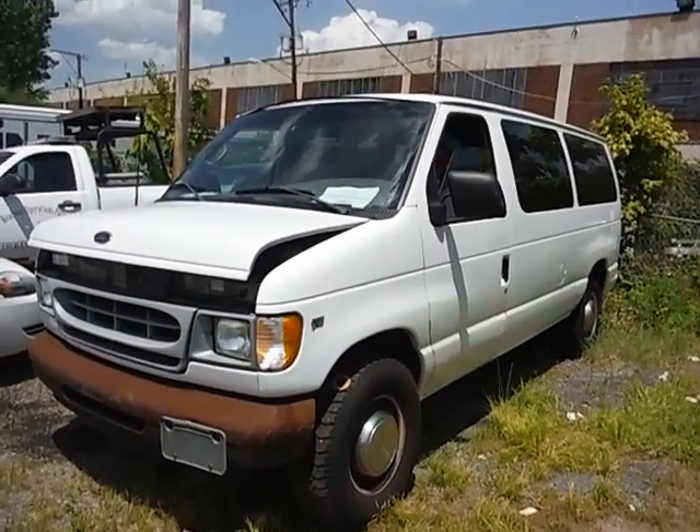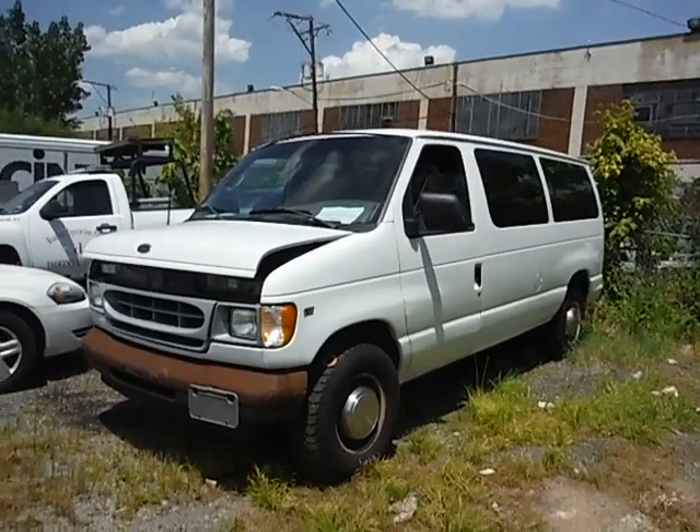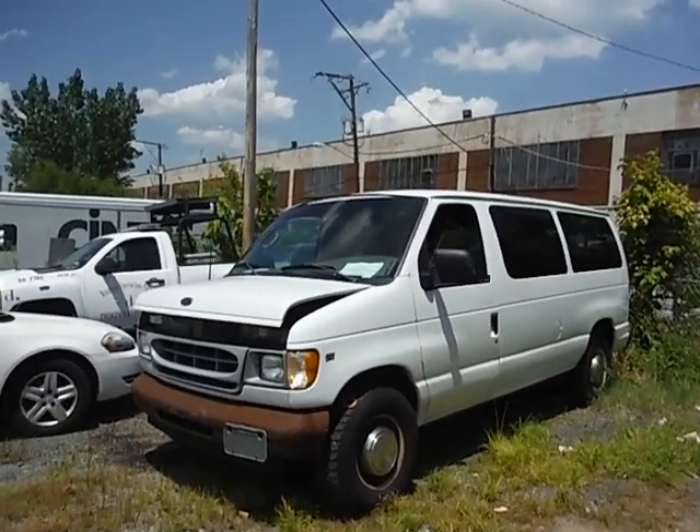Lot number 30445. This vehicle has 51,242 miles.